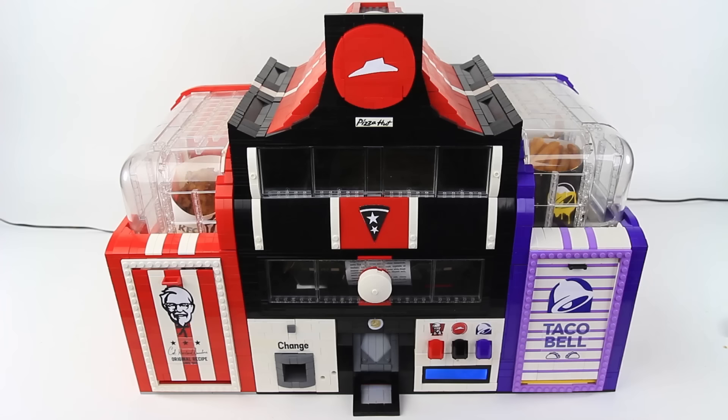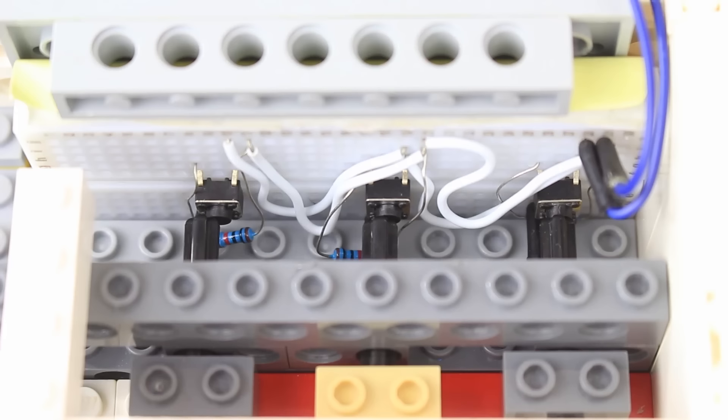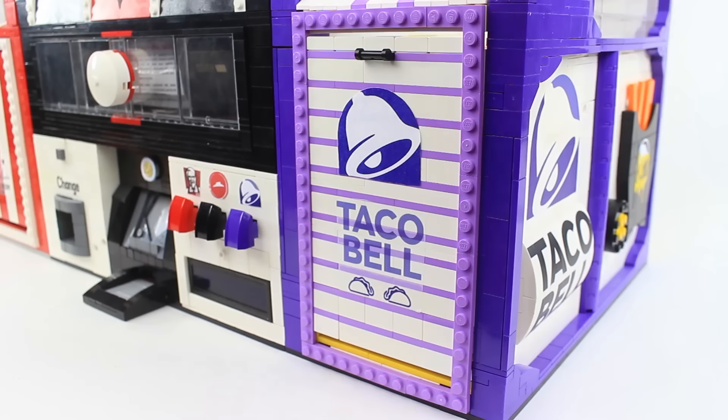This next one goes out to the curious international viewers. Typically, nacho fries are served with cheese sauce, but I abandoned the dip because I believe the fry seasoning is bold enough.